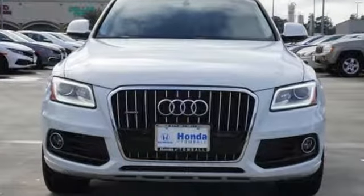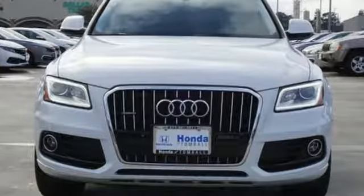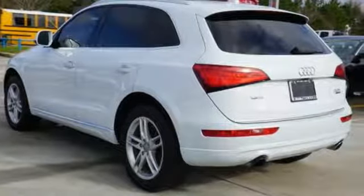Just because you need more room doesn't mean you can't spoil yourself at the same time. Make this Audi Q5 yours today.